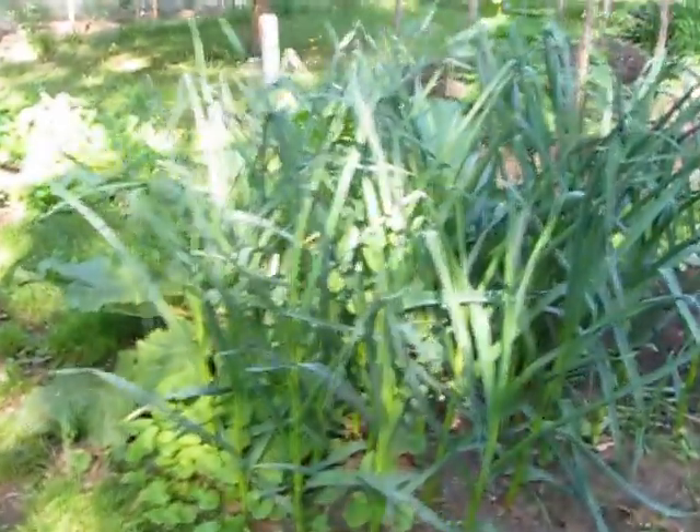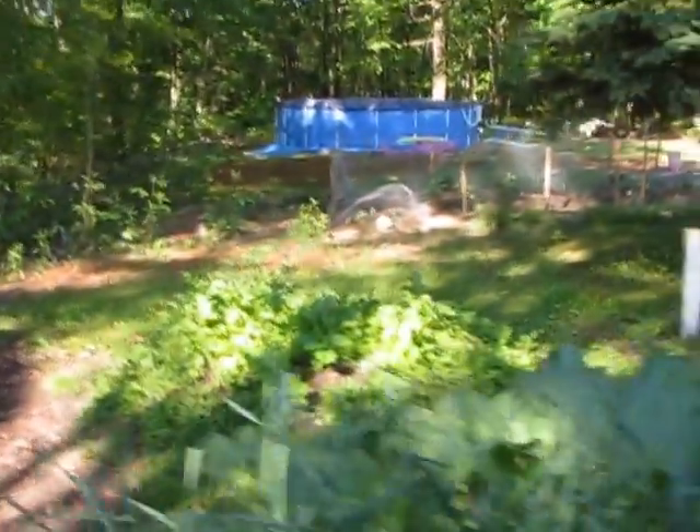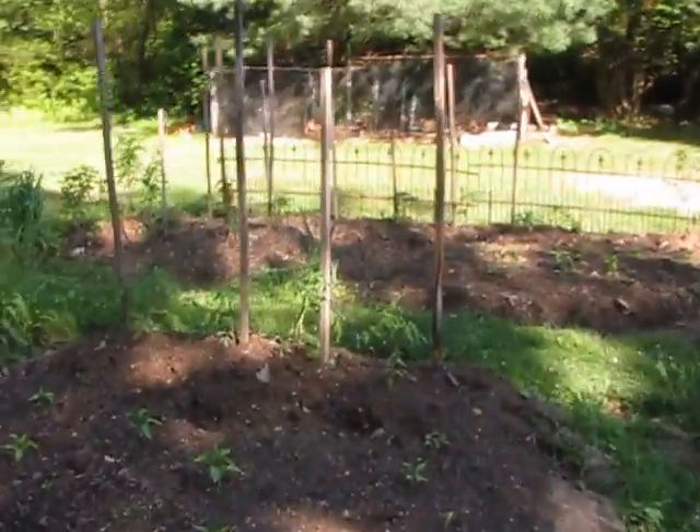More tomato plants. Garlic's coming well. Radishes have to be harvested. Green beans are doing well. Everything's doing great.